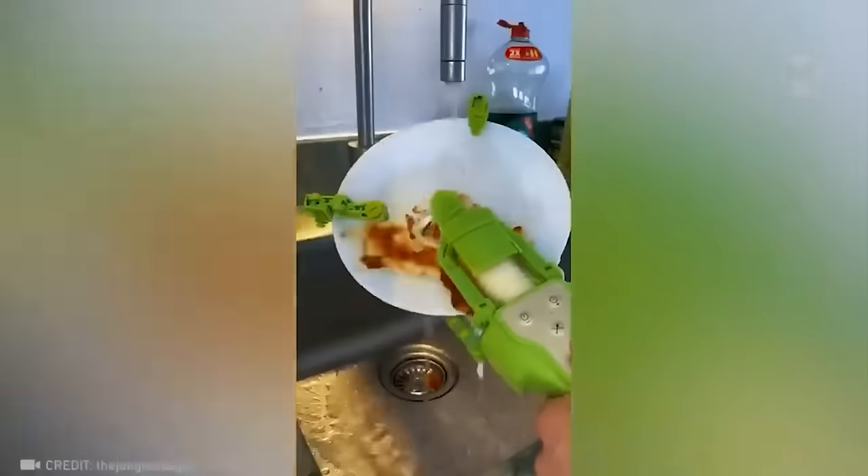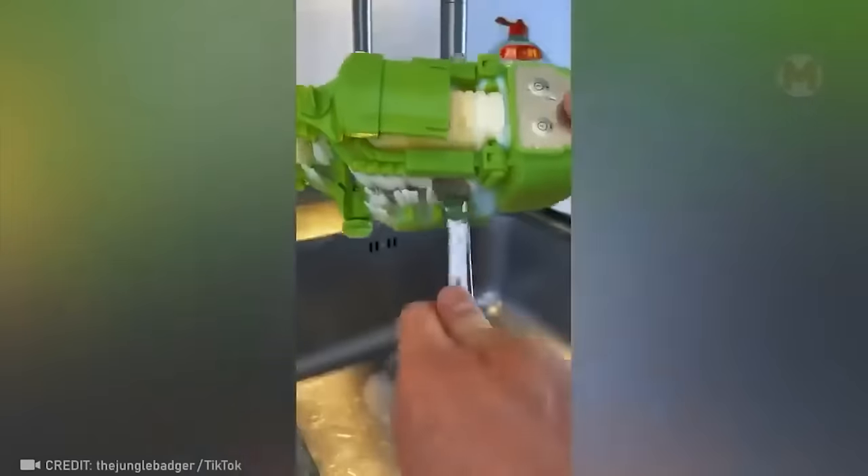This device looks like some kind of children's toy, but pay attention to how much use it is. And now the dishes can be washed with pleasure.